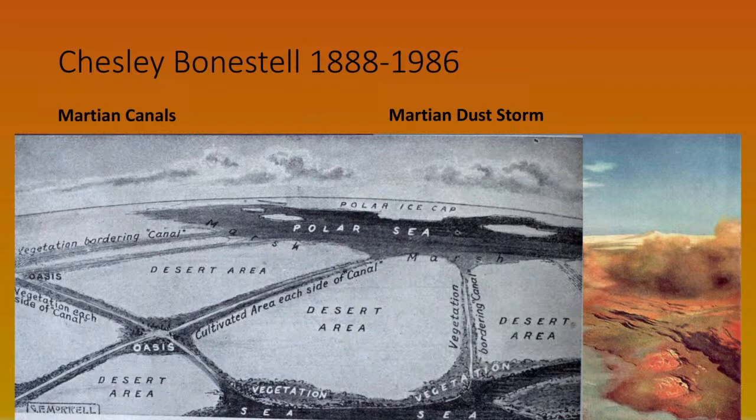Bonestell also painted Mars, sometimes with canals and sometimes as an arid desert — which it turned out to be. But here's an illustration by a chap called Morale from a 1930s encyclopaedia, showing how carried away people were with the Martian canal idea. There is something true about it though — you can see a polar sea, and we now know that at some time in the past Mars did indeed have a polar ocean in the relatively flat expanse near the north pole.